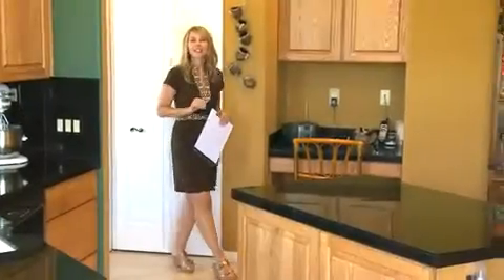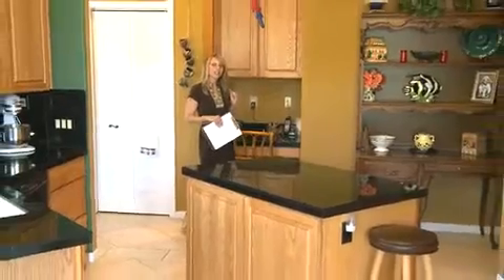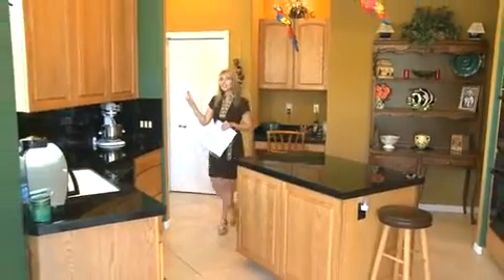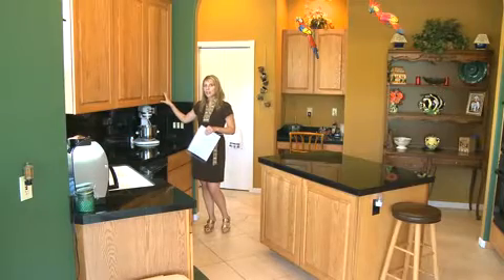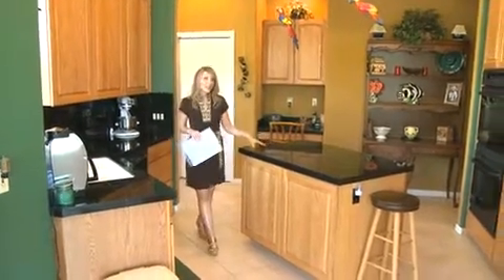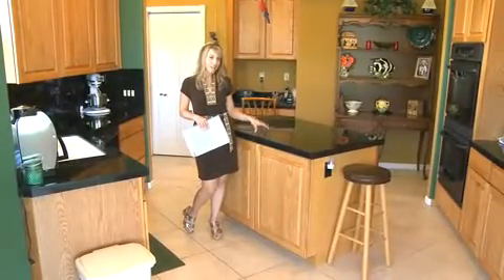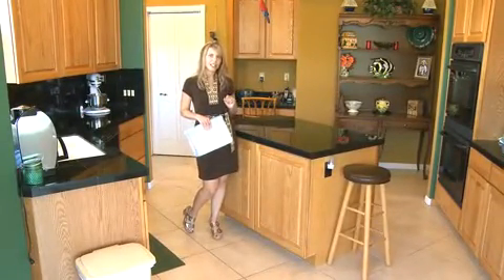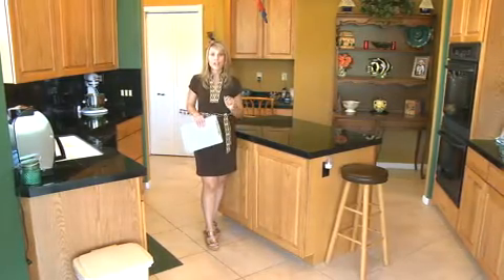Just entering the lovely kitchen is this built-in desk area, perfect for organizing. Over here you have lovely custom cabinets — oversized oak cabinetry with great rope detail. This way you have your center island. I love the black granite countertops — it really sets off the kitchen nicely. Also loads of storage space underneath, so that's perfect.